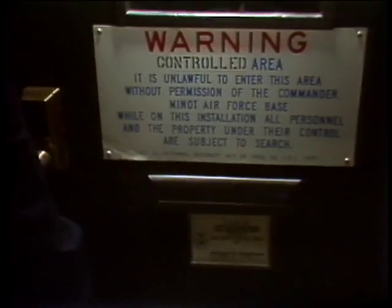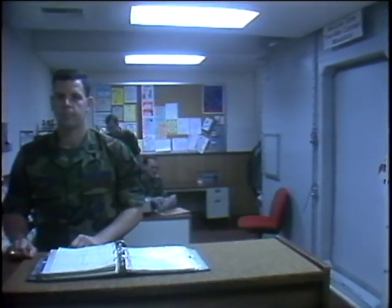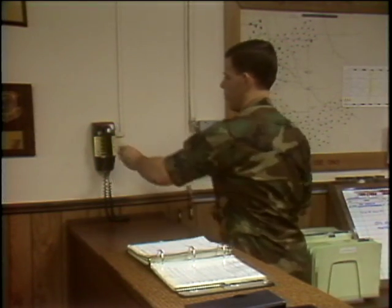You are entering the CODES Division for the 91st Strategic Missile Wing at Monod Air Force Base. The codes used to launch and guide nuclear missiles are generated here, one of only eight such rooms in the Air Force. Codes and security are synonymous in this place.